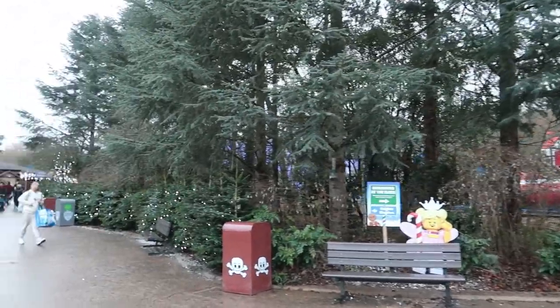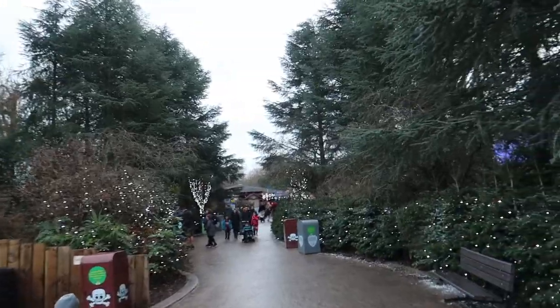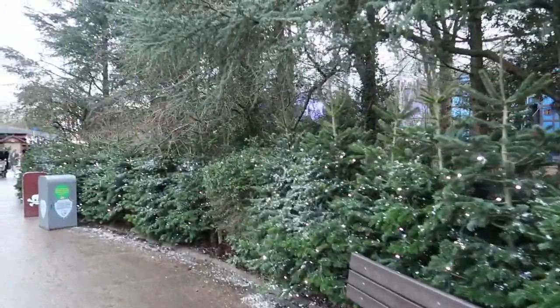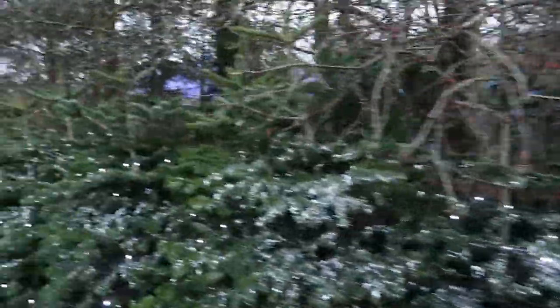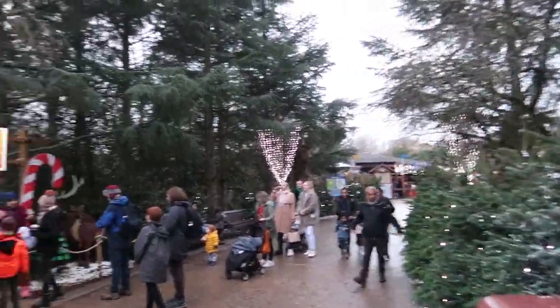Heading down towards Knight's Kingdom now. Go and check out the dragon. You've also got Dragon's Apprentice and Merlin's Challenge down here. The park looks lovely for Christmas. I'd say out of all the Merlin parks, they do the most decorations here — even more than Alton Towers. Obviously Alton Towers has got Lighttopia, but if we're going off just the standard decorations around the park, I'd say Legoland does it best here in the UK.